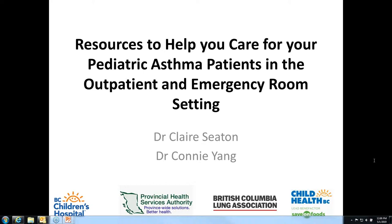Just to introduce ourselves: my name is Connie Yang. I'm one of the pediatric respirologists here at Children's and I help to run our asthma program. Dr. Seaton is a pediatrician who also works in the asthma clinic and is leading a lot of our quality improvement projects throughout the hospital and the province.